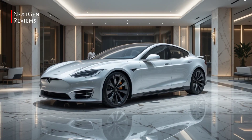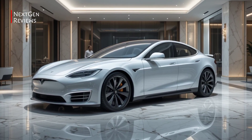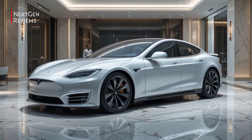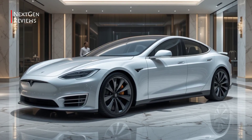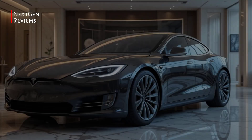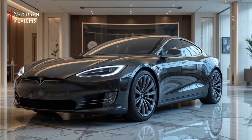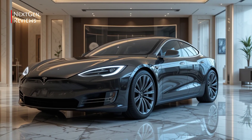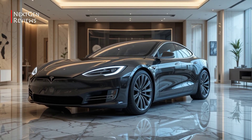Ready to see the future of electric driving? Today the 2026 Tesla Model S isn't just another refresh — it's a bold leap forward in EV design, performance, and intelligence. Let's take a closer look. Welcome back to Next Gen Reviews, your go-to spot for the latest in cutting-edge tech and electric vehicles.